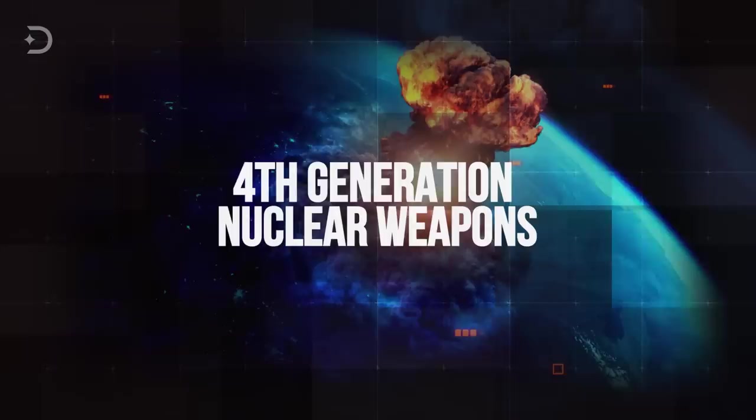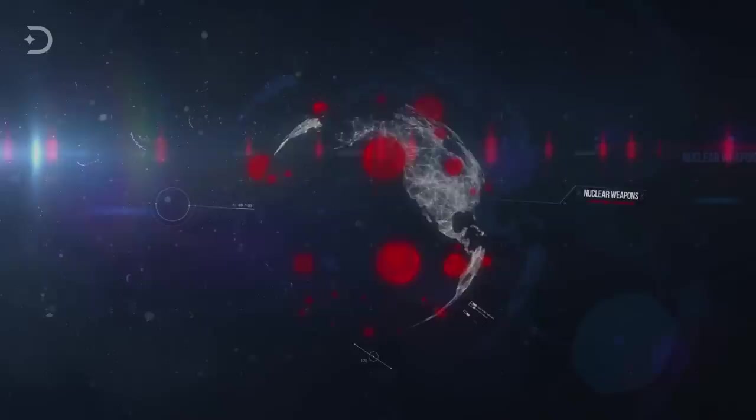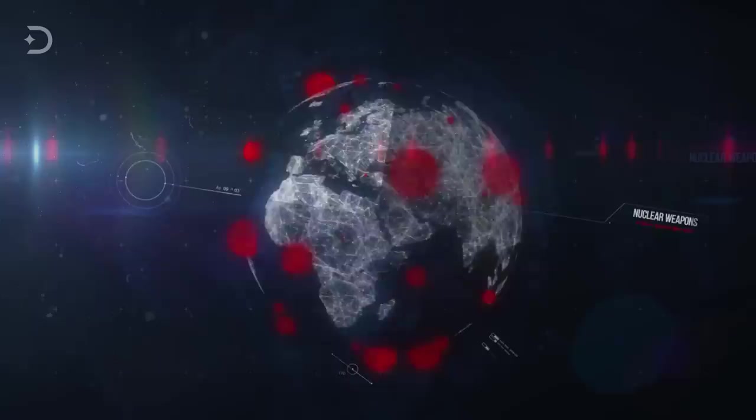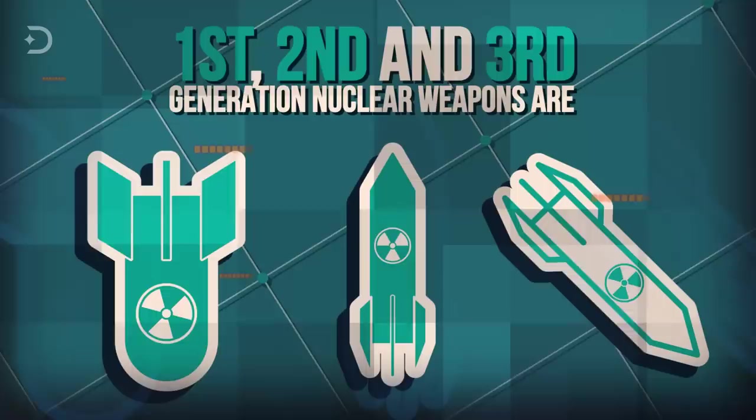Fourth-generation nuclear weapons are, at the time of making this video, a pure theoretical possibility. But what is that theory? The idea is that such weapons would produce considerably less radioactive byproducts than current designs of nuclear weapons, but in turn they would release a huge number of neutrons. The big question is: should we allow such weapon designs to go ahead, and how scared should we be if we do — and how scared should we be if we don't? To best deduce answers to all these questions, we first need to understand what first, second, and third generation nuclear weapons are.